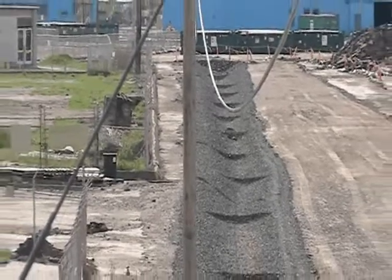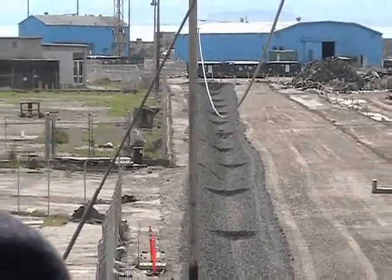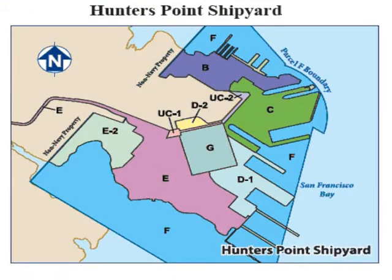in 2008, to facilitate redevelopment, Parcel D of Hunters Point Shipyard was subdivided into four distinct new parcels: Parcel D1, Parcel D2, Parcel 49 — now known as Parcel G — and UC1, Utility Corridor 1.